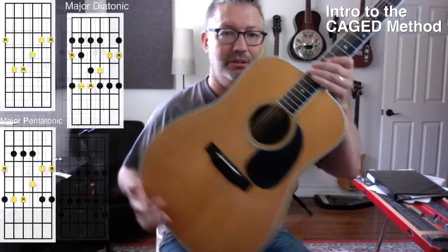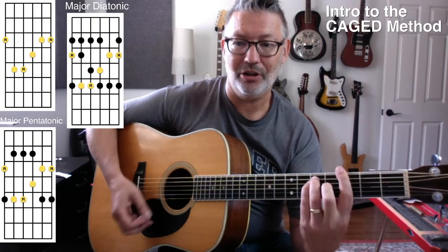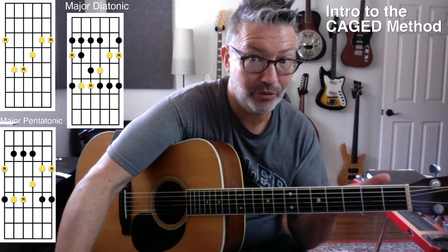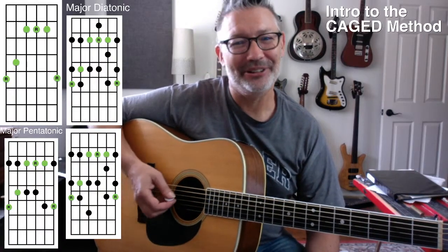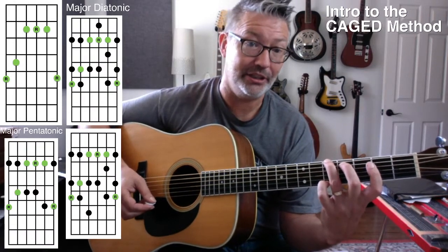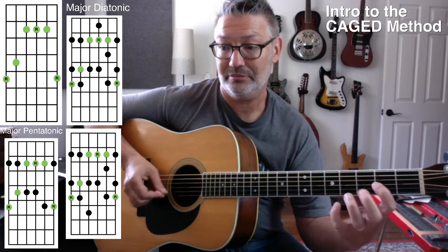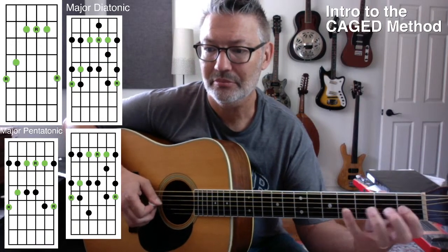So this is the form — the shape that you want to see. Last week we did the E form — we took the E form up, and lo and behold there it is. We built the pentatonic scale and the diatonic scale around the E form. And then the week before that, if we did E last week, then the week before that we did G. I'm going backwards in the CAGED method, so I'm spelling D-E-G-A-C, which is 'DEGAC.' So this is the G shape — if I move it up two frets that's the E shape.